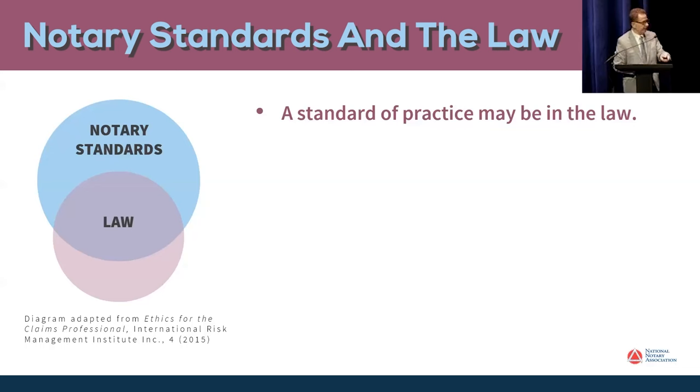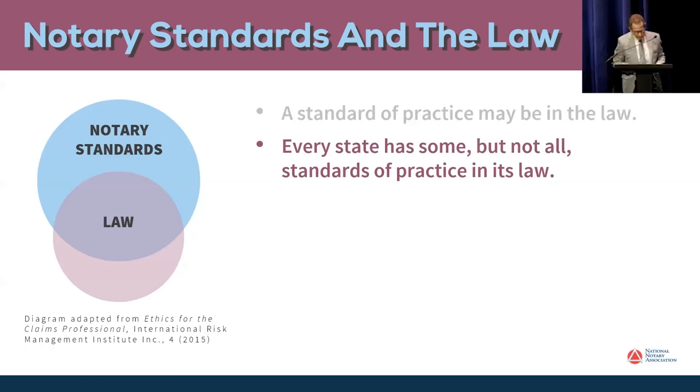Here's the second point: every state has some, but not all, standards of practice in its law. You can see from the diagram that there are standards that are outside of notary law. It's just not possible for the law to contain all the standards. They can't possibly address in a timely manner everything that comes up, although they try to add and amend things later when issues do come up.